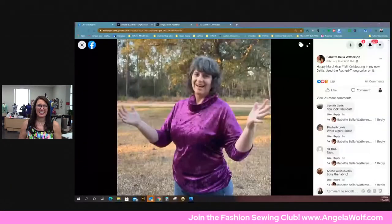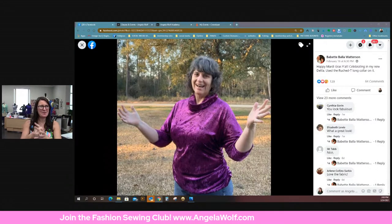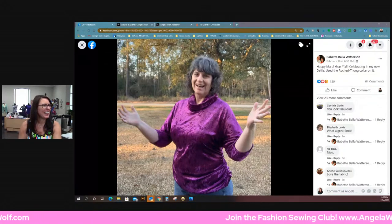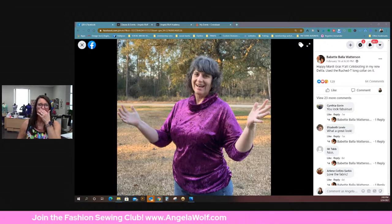And then this is the one I forgot last week — how did I forget this? Babette — the Rouge Tee in a crushed velvet! I hung it up last week and was like, oh gosh, how did I miss this? I love this photo and I love this top — absolutely gorgeous. Great color on you and I love the scenery!